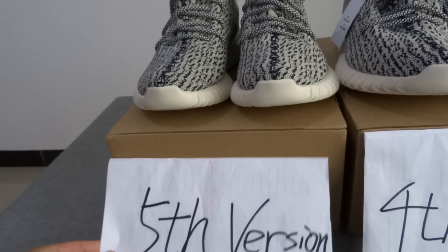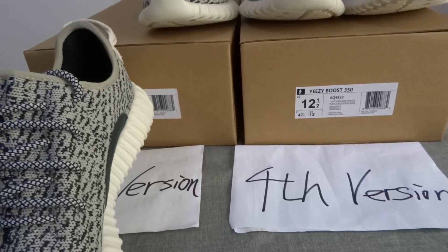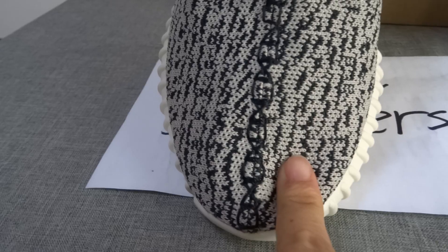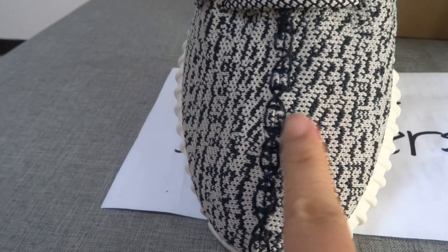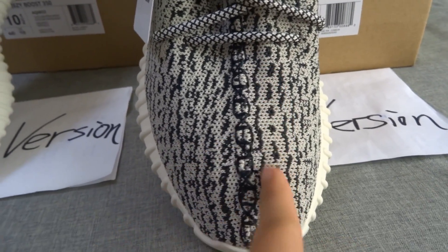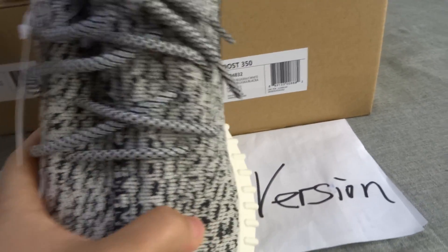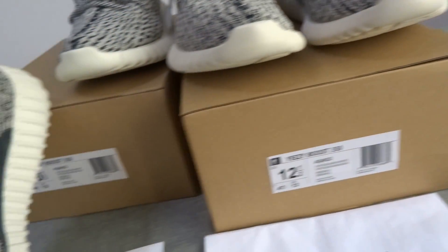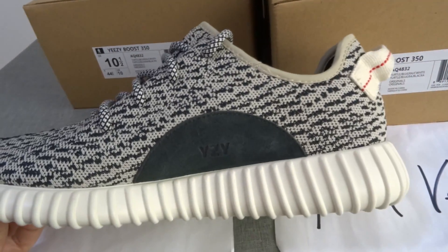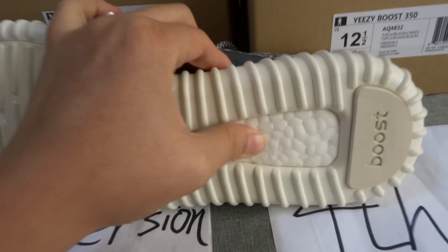This is the 5th version and this is the 4th version. The only difference between the two shoes is the flowers here — the unmirror here. And the 4th version is like this. This is the only difference between the 4th version and the 5th version. And also the original boost is in this shoes.